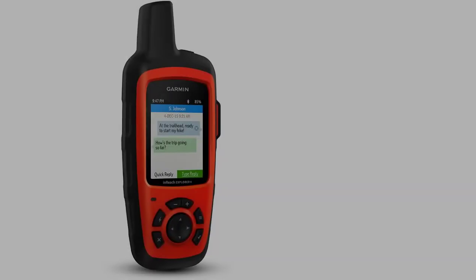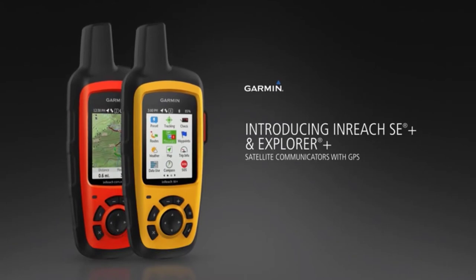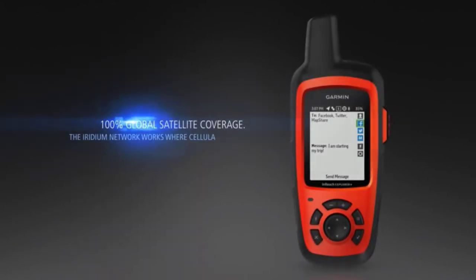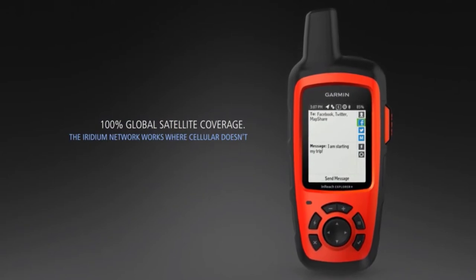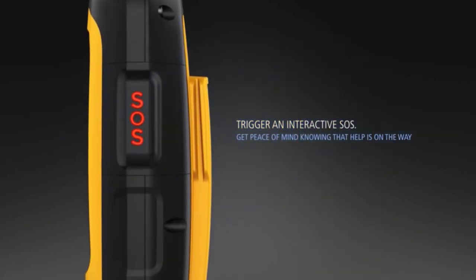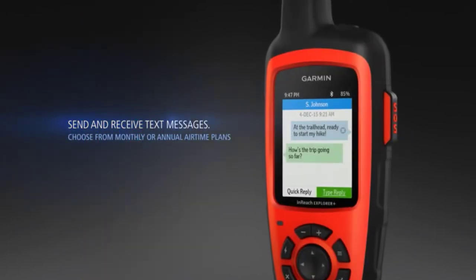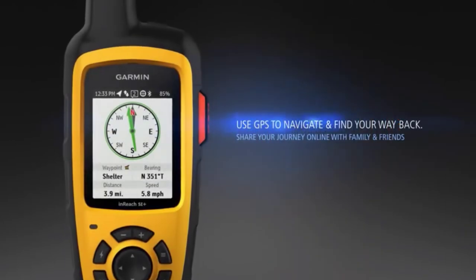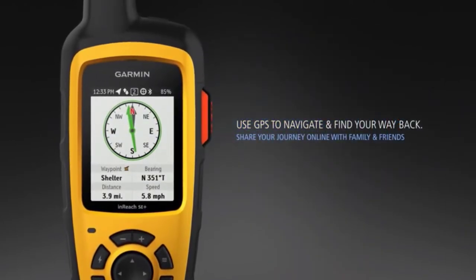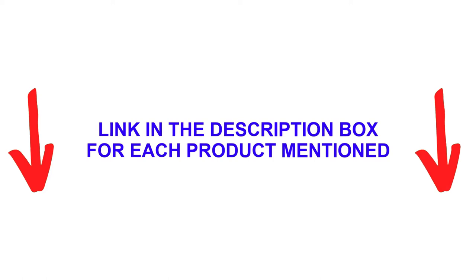Its handy GPS tracking function allows others to view your live GPS coordinates, which can automatically send out at pre-selected time intervals. There are many products available to help you choose the best handheld GPS, each with different characteristics, benefits, and prices. I did extensive research, read tons of reviews, and compiled a list of the best handheld GPS devices from reputable brands. After much research, I found these products very helpful for people like you.